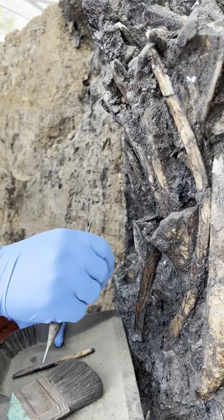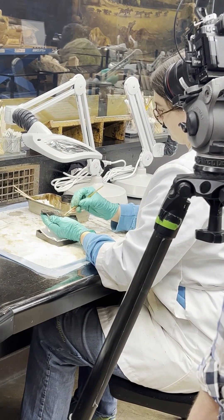Then we give it a field ID and it gets sent to the lab to be fully prepared, cleaned, and put into the collection.